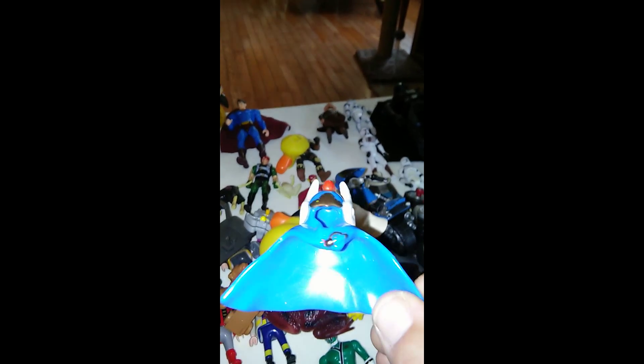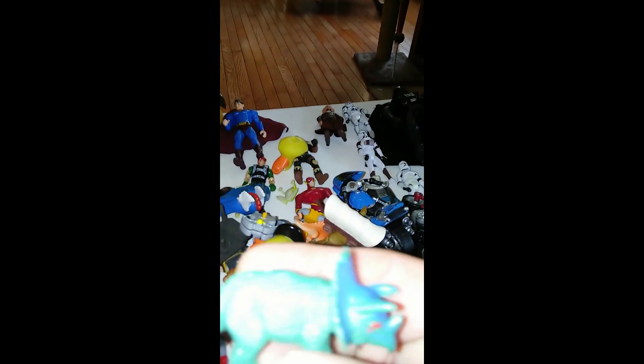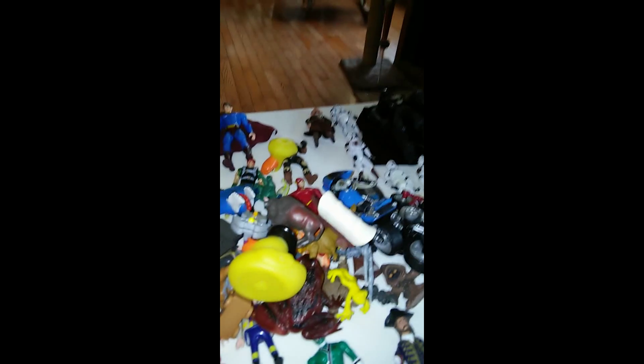Found this cape — if somebody needs it, it's for one of the Hasbro Heroes, or might be Imaginext. Another dinosaur, a buffalo — I think this one is Safari Limited too. A little fire, a street sign that has nothing on it.